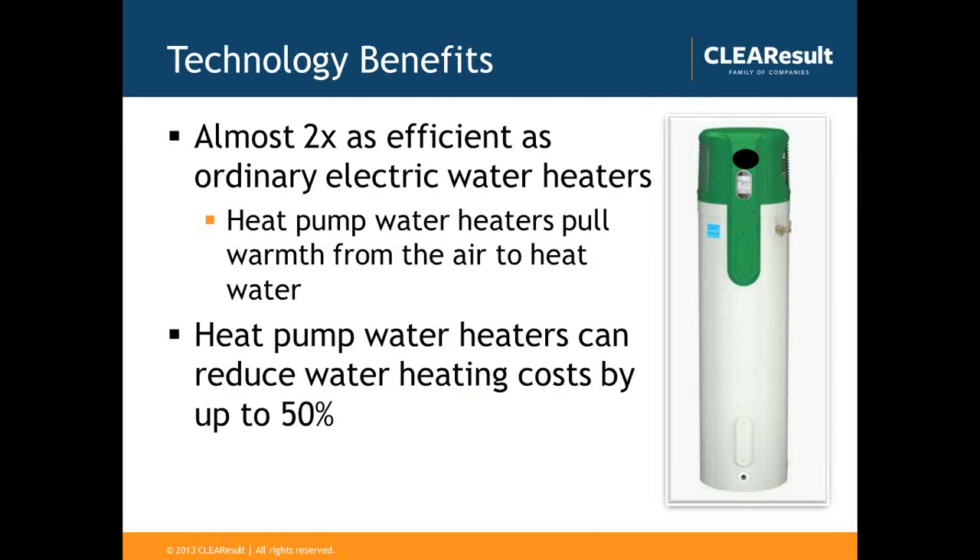So the technology benefits: heat pump water heaters at their most basic are almost two times as efficient as ordinary electric water heaters. They work much like a refrigerator in reverse — pulling warmth from the ambient air in the space they're installed in to heat the water. Typically, the water heating component represents about 15 to 25 percent of a homeowner's electric bill, so by reducing those costs by up to 50 percent, there are substantial savings estimated at around $250 per year for an average homeowner.